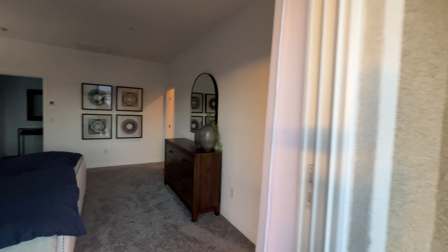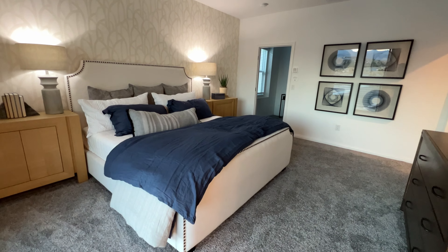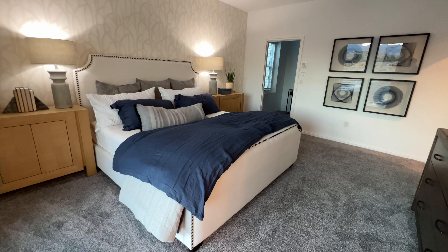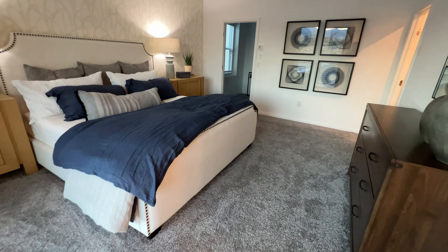Let's go back and check out your other second bedroom. I'm going to close the door there. Okay, I did close the door.